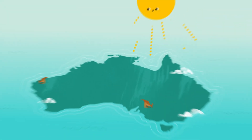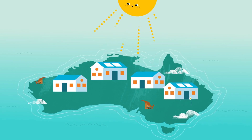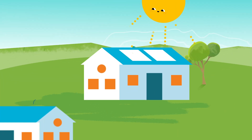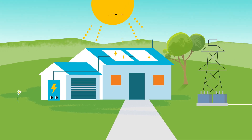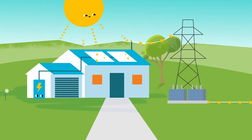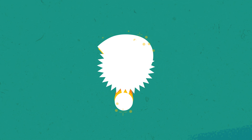Australia is a land of abundant sunshine with the world's highest per capita take-up of rooftop solar. Excess solar generation can either be stored in individual household batteries, fed into the electricity grid to supplement other sources of electricity, or wasted if the solar is curtailed due to grid constraints. So what can we do to make sure we make the most of it? One solution could be community batteries.